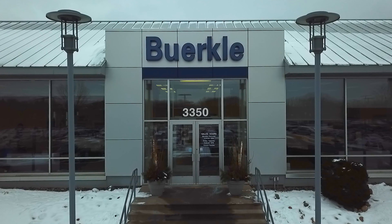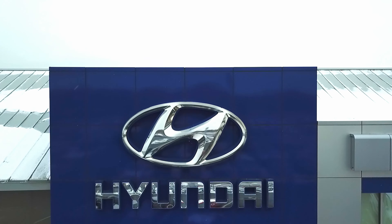At Berkeley Hyundai, we know you're gonna love your new Hyundai. With our Berkeley Rewards and now the Hyundai Shopper Assurance, you're gonna love how easy it is to take one home.